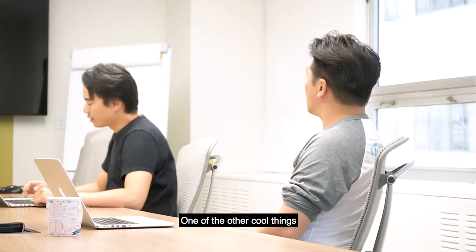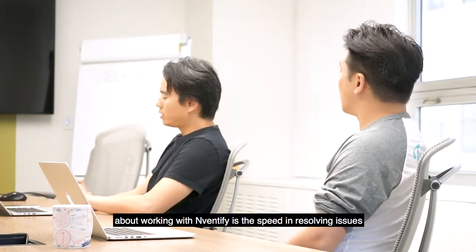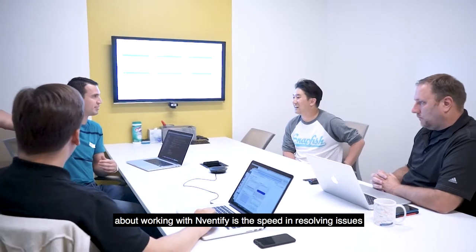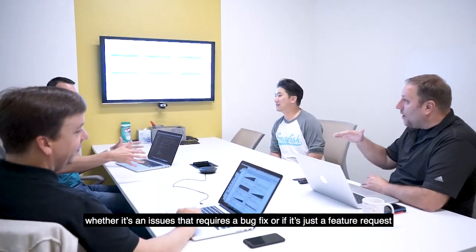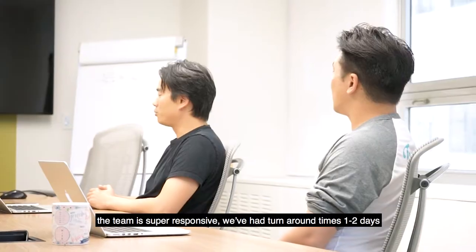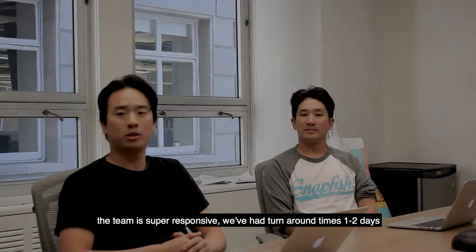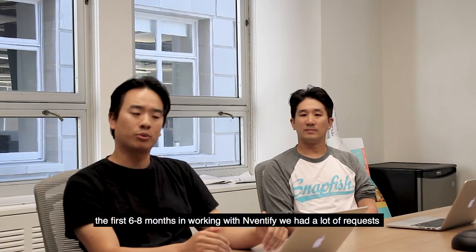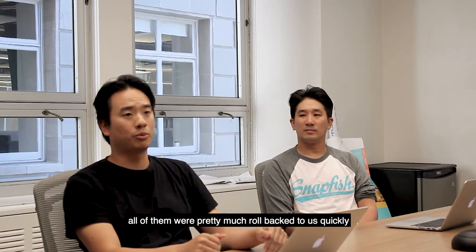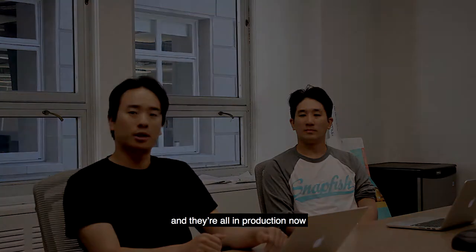One of the other cool things about working with Inventify is the speed in resolving issues, whether it's an issue that requires a bug fix or just a feature request. The team is super responsive. We've had turnaround times of one to two days. The first six to eight months working with Inventify, we had a lot of requests, and all of them were pretty much rolled out to us quickly.